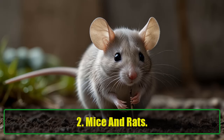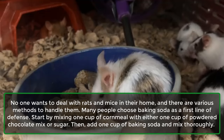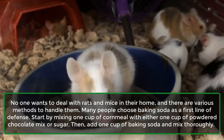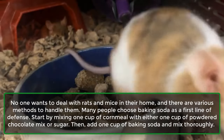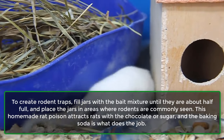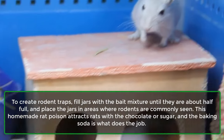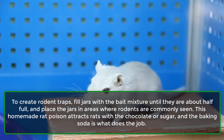2. Mice and Rats. No one wants to deal with rats and mice in their home, and there are various methods to handle them. Many people choose baking soda as a first line of defense. Start by mixing 1 cup of cornmeal with either 1 cup of powdered chocolate mix or sugar. Then add 1 cup of baking soda and mix thoroughly. To create rodent traps, fill jars with the mixture until they are about half full and place the jars in areas where rodents are commonly seen. This homemade rat poison attracts rats with the chocolate or sugar, and the baking soda is what does the job.